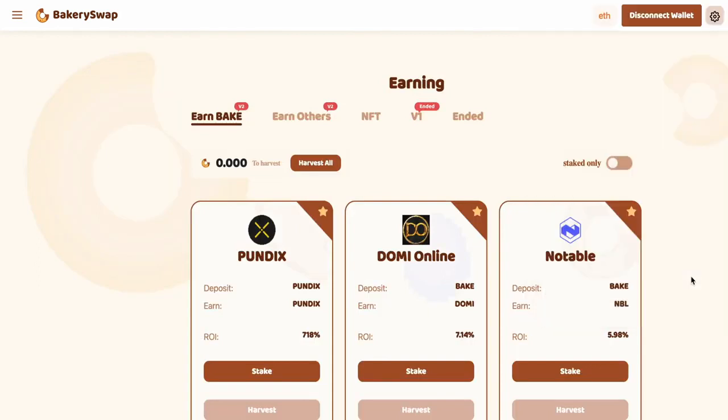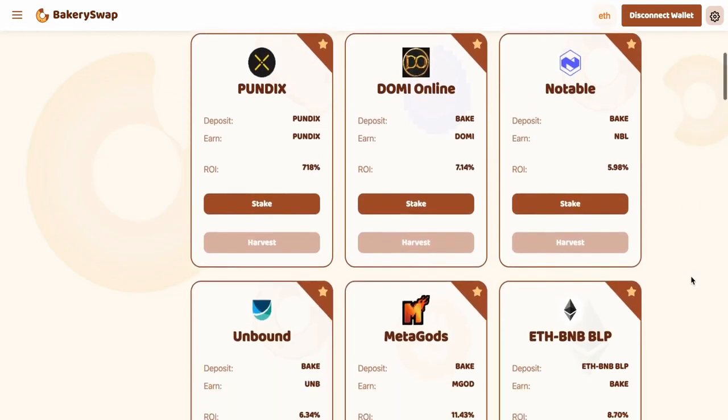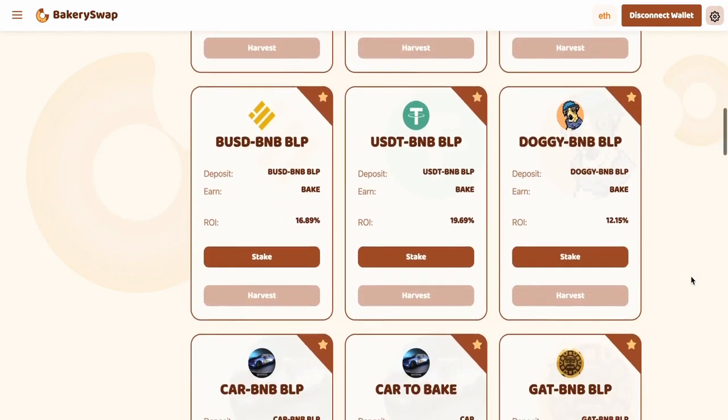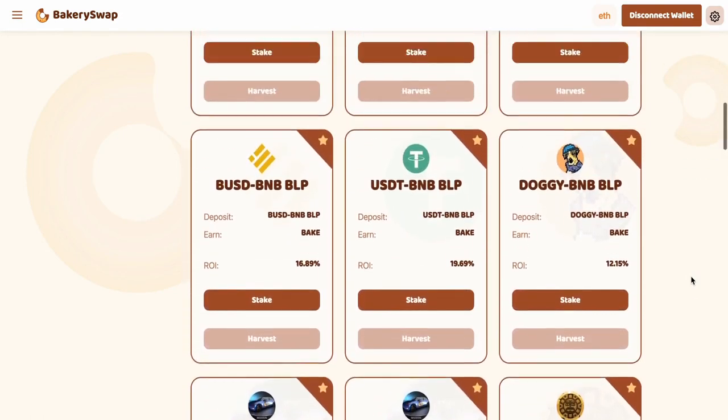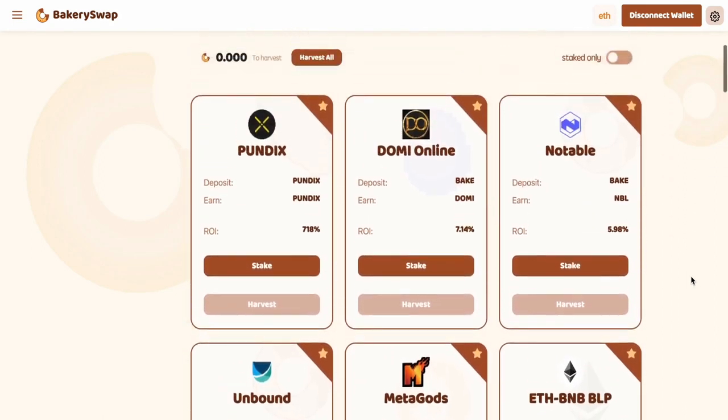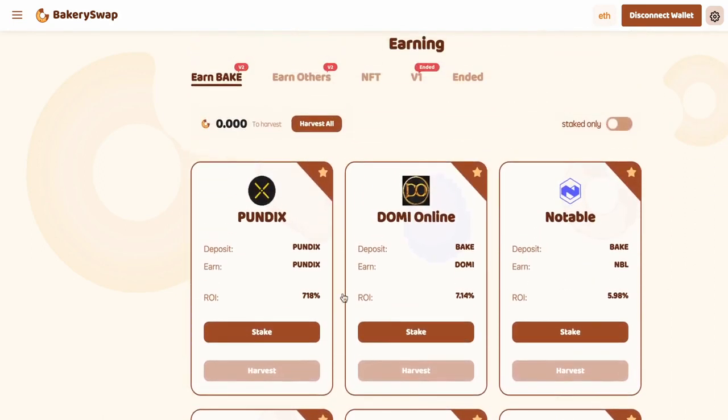After connecting your wallet to the system, we need to open the staking page. There, we can see what coins BakerySwap offers for staking. I am first of all interested in the Pundi X staking offer, because this offer is the most profitable — we can earn up to 718% a year. That's an incredibly profitable rate.